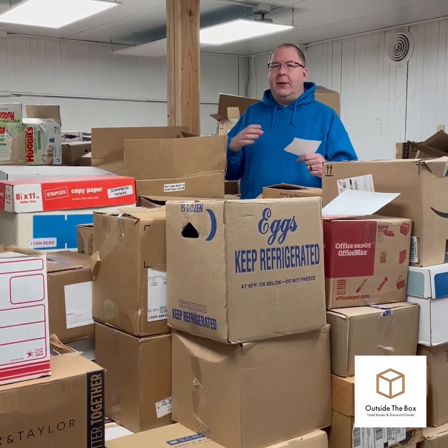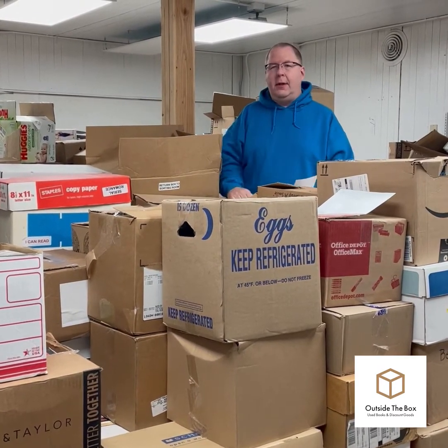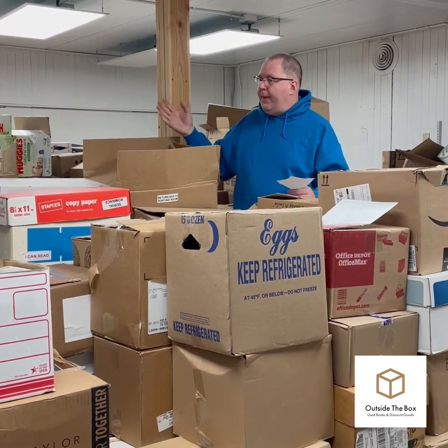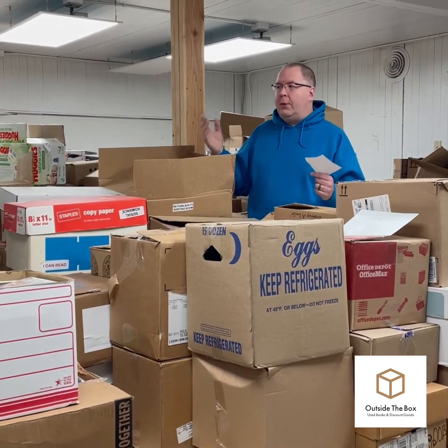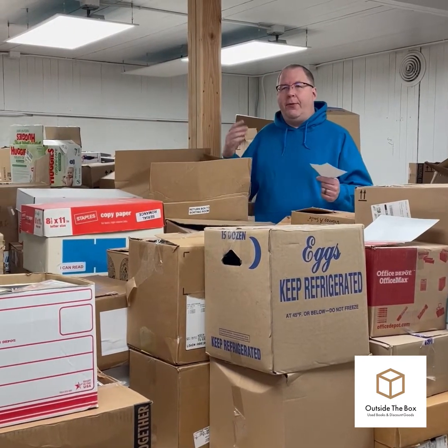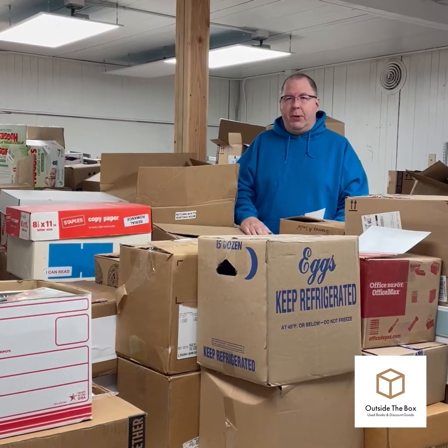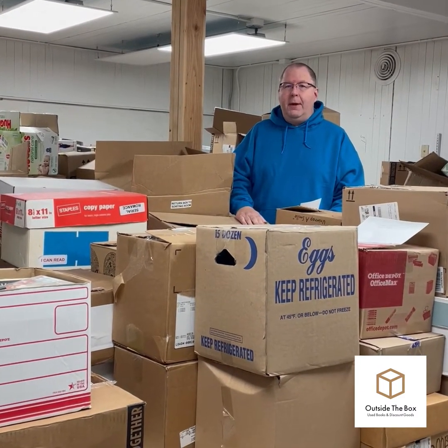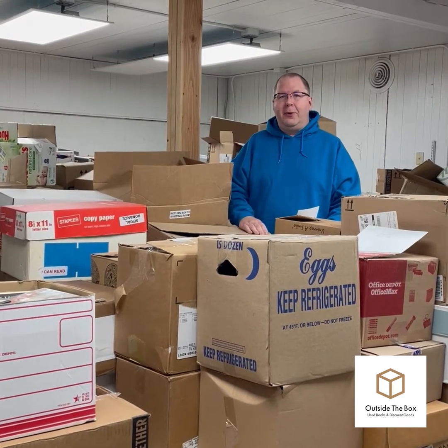That started to take off when we would get books in boxes and mass quantities. We could scan them and sell some of them online. Then we thought, what are we going to do with the other books that are still good but we have so many of? The answer was: let's start a bookstore. And so that's the next evolution in our story.